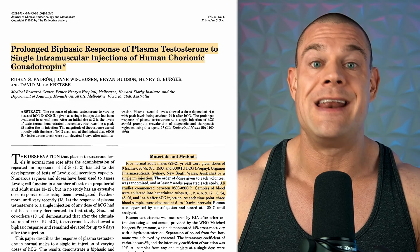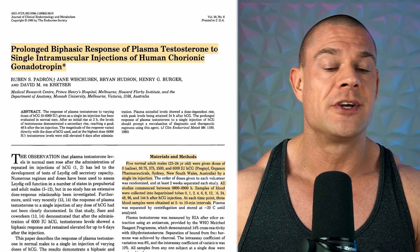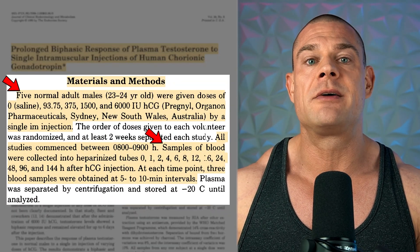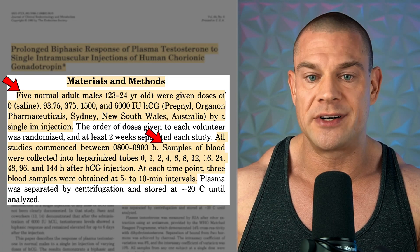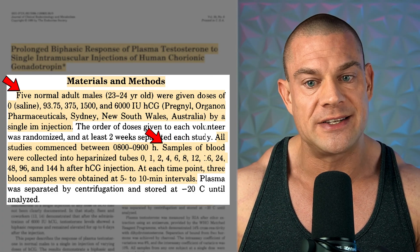The next study is performed by Padron et al., published in June 1980 — so that's even older than the high-dose studies — titled 'Prolonged biphasic response of plasma testosterone to single intramuscular injection of human chorionic gonadotropin.' The researchers investigated hormonal response to various dosages of HCG at 93.75 IUs, 375 IUs, 1500 IUs, and even 6000 IUs intramuscularly in a single injection, followed by multiple blood draws up until 144 hours (six days) after administration. That 93.75 IU figure reflects the same precision used when splitting a Merck Ovitrelle recombinant HCG 6,500 IU vial into six servings of 1,083 IUs.